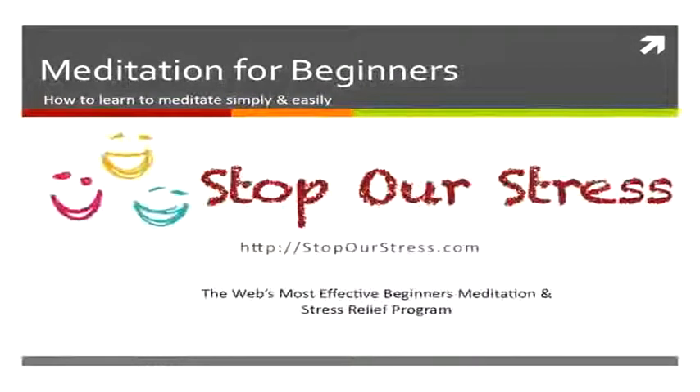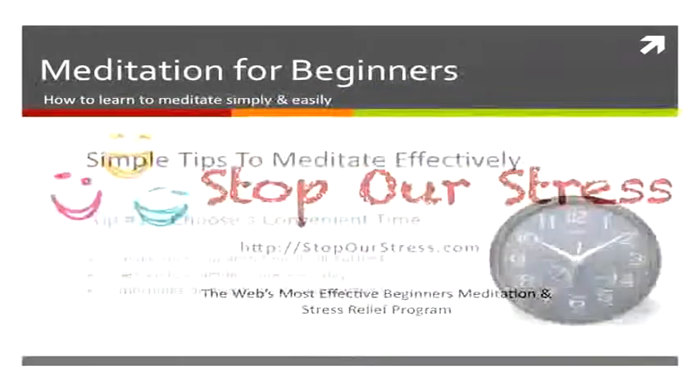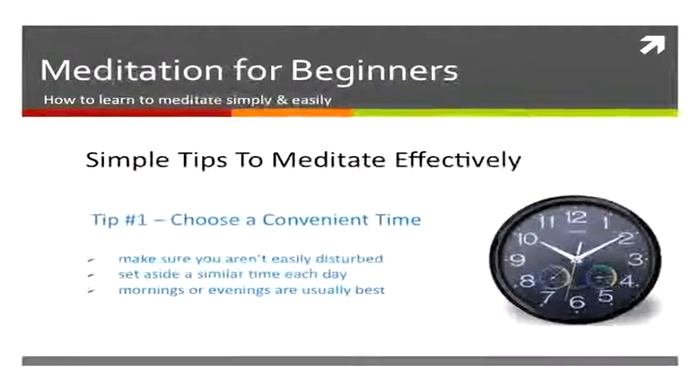Welcome again to the Stop Our Stress video series. This video is on beginners meditation, some simple tips that you can follow. The first tip is to make sure you choose a convenient time — a time that you can set aside each day to meditate, preferably mornings or evenings, but a similar time each day.